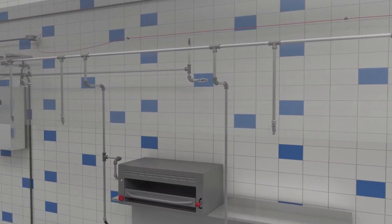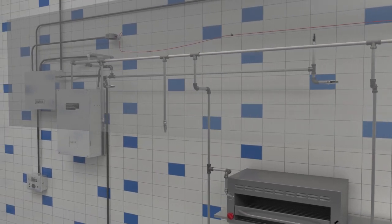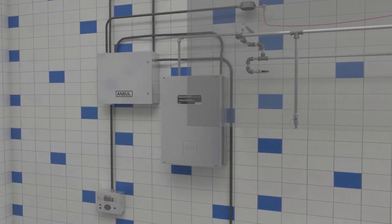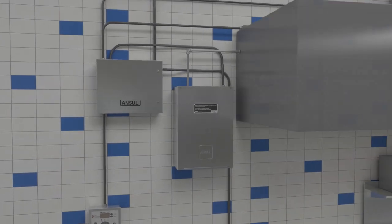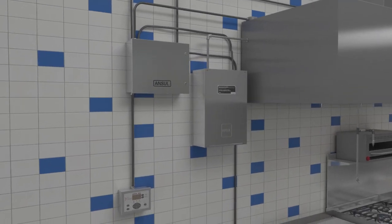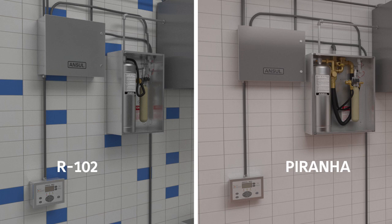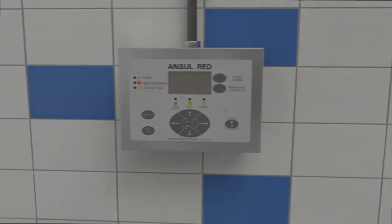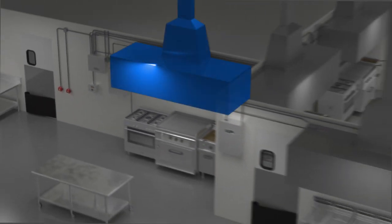The Ansel Restaurant Electric Detection, or RED, system represents a new generation of intelligent restaurant fire protection technology. Ansel RED technology works with both Ansel R102 and Piranha fire suppression systems to enhance these already superior products by adding the ability to monitor the real-time status of up to 16 independent hazard zones.